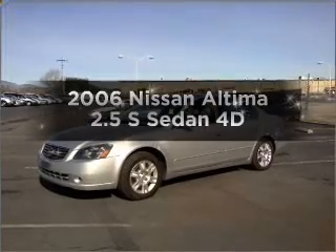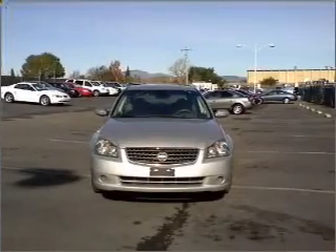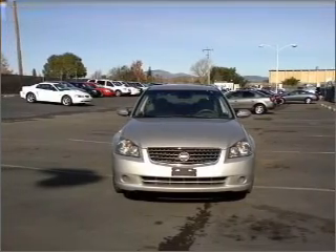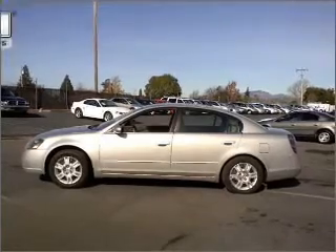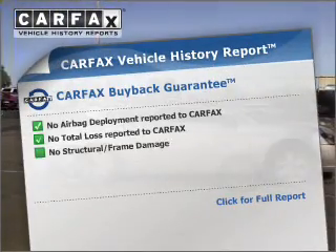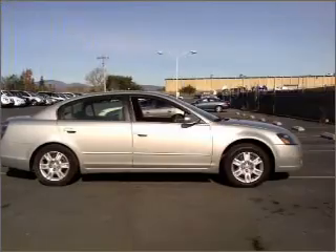Introducing the 2006 Nissan Altima. This is the set of wheels you've been looking for. With a reliable engine connected to a smooth shifting automatic transmission. Stand out from the crowd with premium wheels. An included Carfax Vehicle History Report allows you to purchase with confidence and the knowledge that your buy was a smart choice.